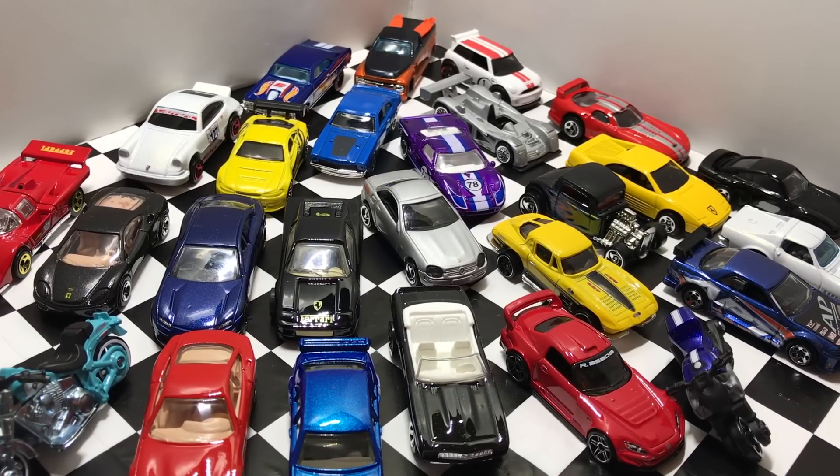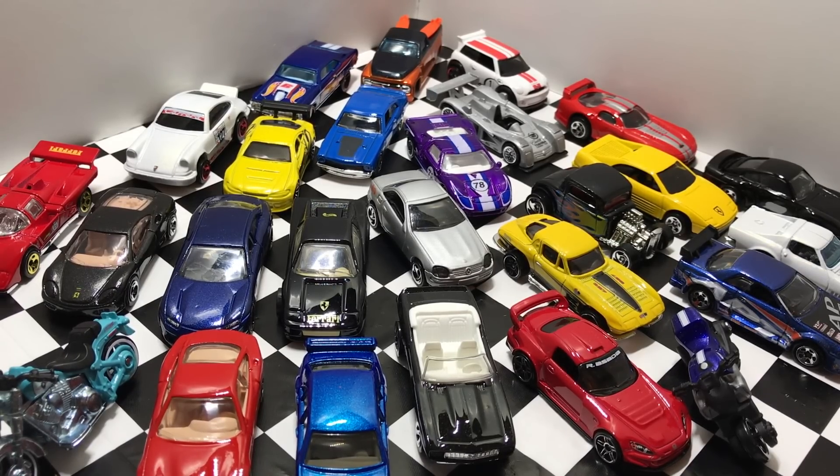I would say there's definitely a car in here for every type of car person out there, so you guys can leave me a comment down below on which of these Hot Wheels is your absolute favorite. And if you want to see more Hot Wheels car unboxing videos just like this one, make sure to subscribe here to HotCastGarage and I'll see you guys on my next Hot Wheels video.